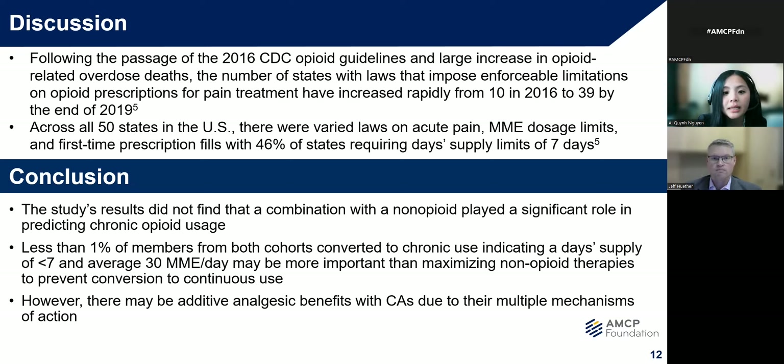However, there may be additive analgesic benefits with combinations due to their multiple mechanisms of action. Ultimately, the opioid legislation and CDC guidelines likely played a tremendous role in the low number of continuous users, as it helped regulate prescriptions for opioid-naive members, as seen from the low day supply and MME on the index claim in my cohorts.